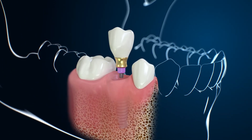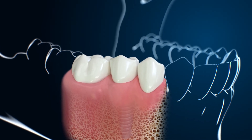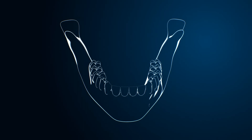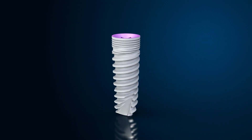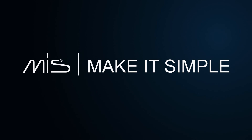Gold shaded prosthetics enable less reflection of the component through the gingiva and lead to favorable aesthetic results. MIS 7 — MIS, make it simple.